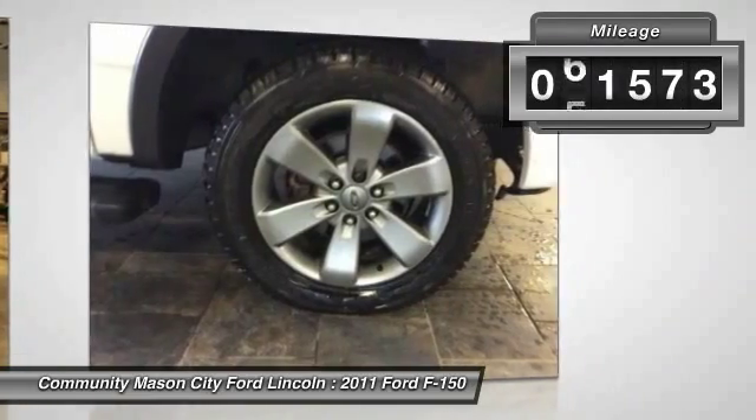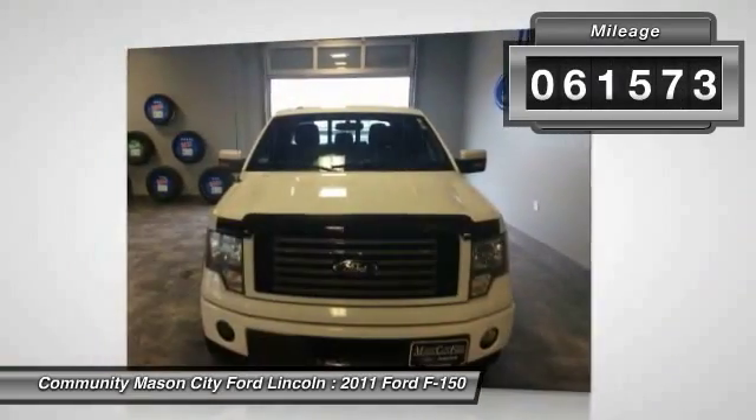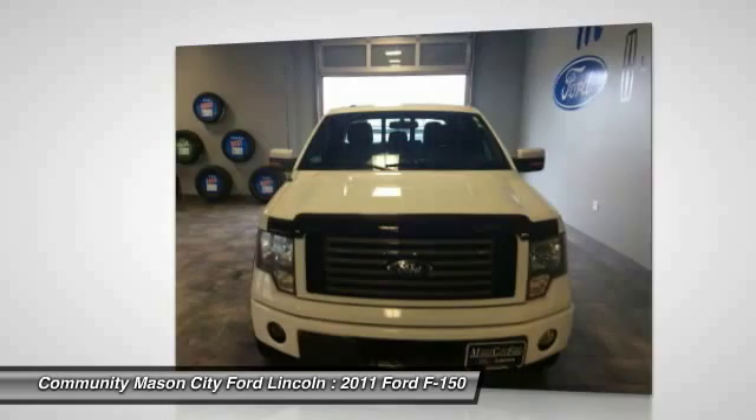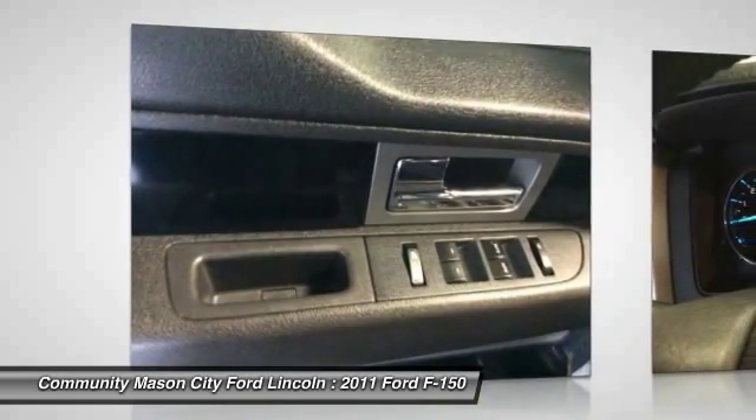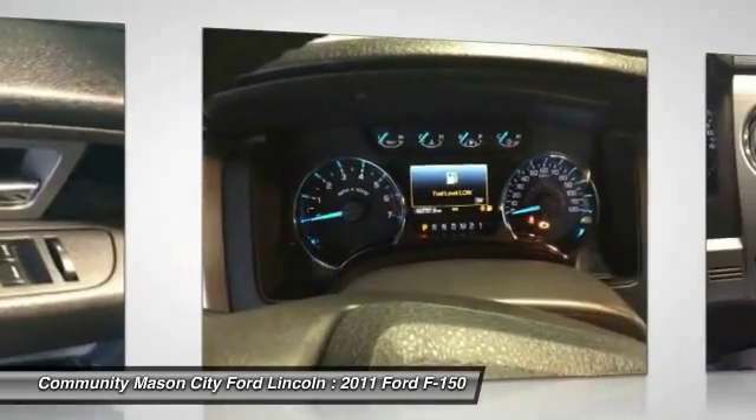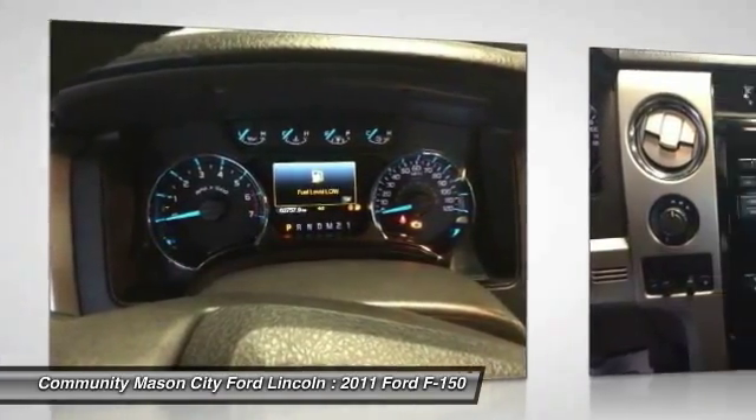This vehicle has less than 65,000 miles. Here are some of this vehicle's great options: remote engine start, power passenger seat, power sunroof, CD changer, keyless entry, and four-wheel drive.